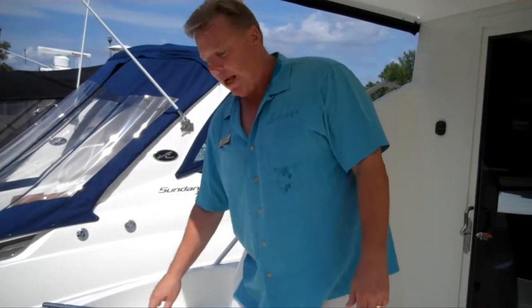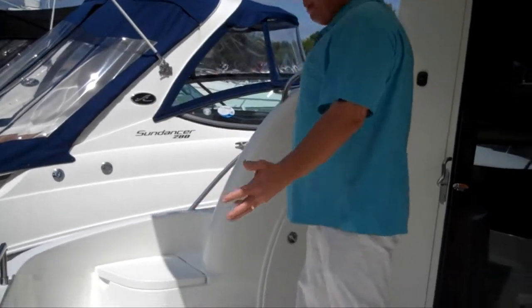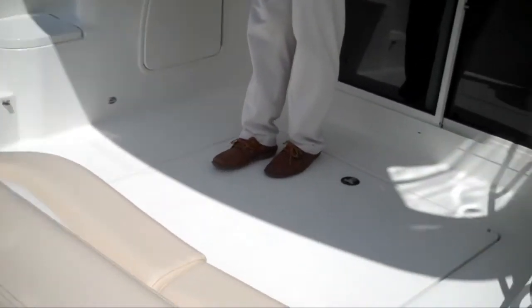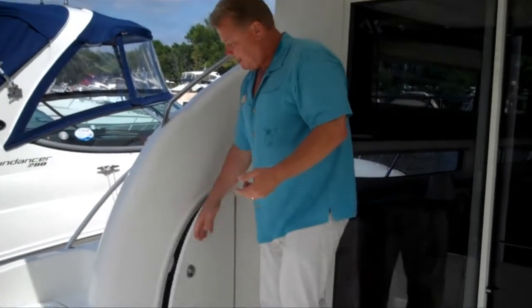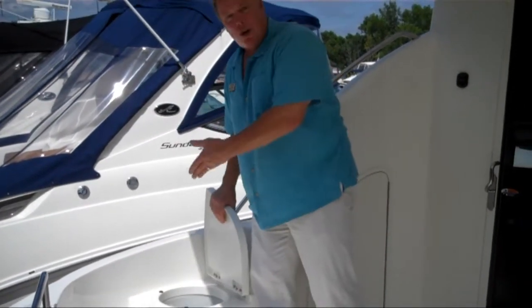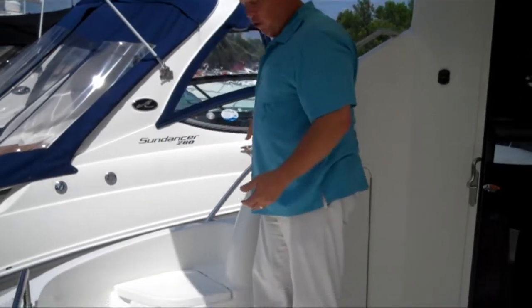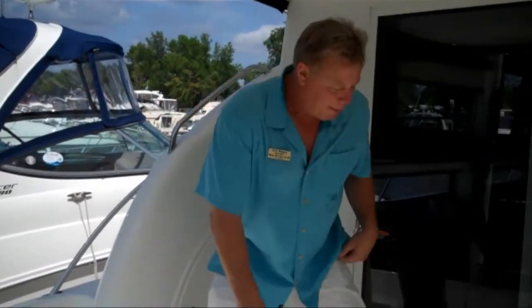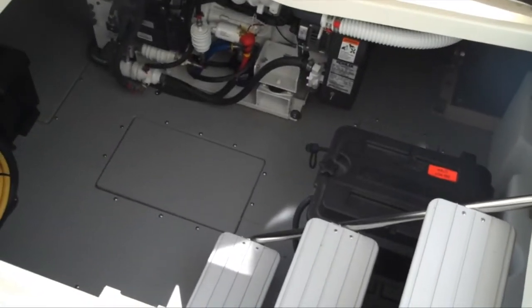As you board the 391 Sedan Bridge, one of the first things you'll notice is this very beefy transom door, and then this big, comfortable cockpit. On the port side you've got a large storage compartment. Your Meridian fender storage, port and starboard, and your molded steps going forward. In the cockpit sole there's storage for batteries and your generator — very great access.